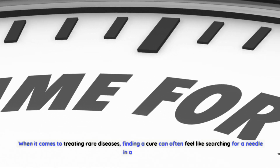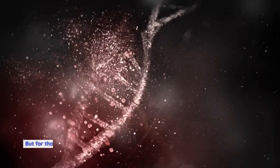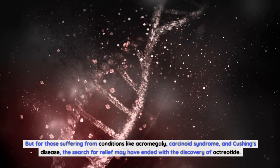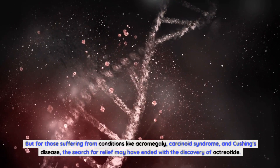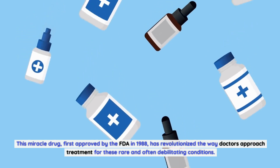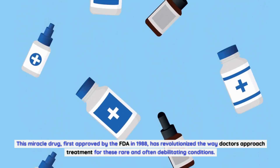When it comes to treating rare diseases, finding a cure can often feel like searching for a needle in a haystack. But for those suffering from conditions like acromegaly, carcinoid syndrome, and Cushing's disease, the search for relief may have ended with the discovery of octreotide. This miracle drug, first approved by the FDA in 1988, has revolutionized the way doctors approach treatment for these rare and often debilitating conditions.